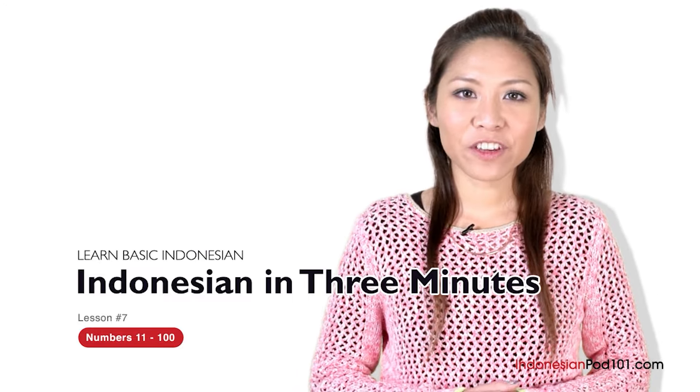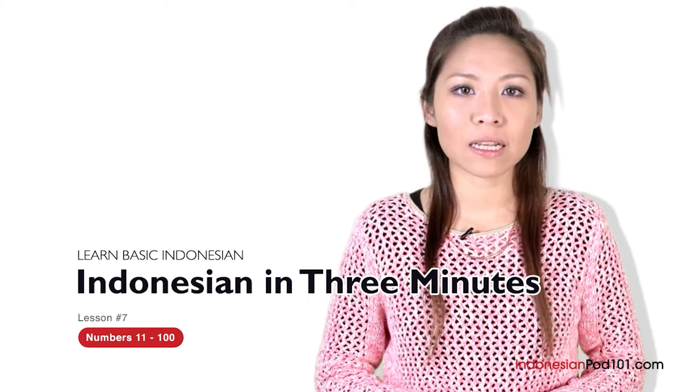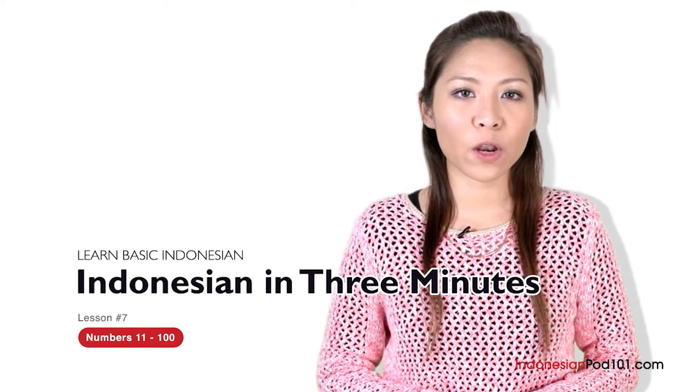Hello semuanya, nama saya Fira. Hi everybody, I'm Fira. Welcome to IndonesianPod101.com, Bahasa Indonesia dalam 3 menit — the fastest, easiest, and the most fun way to learn Indonesian.